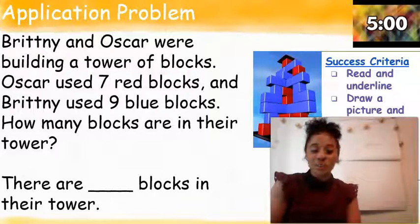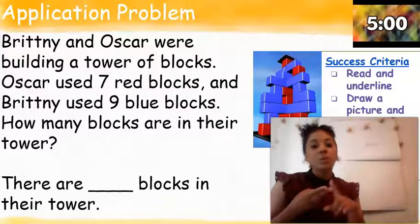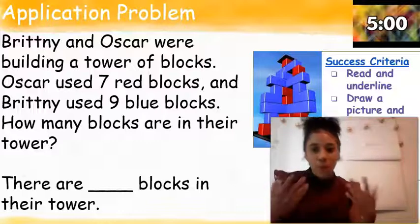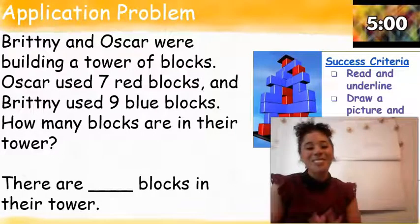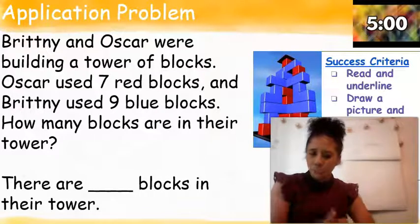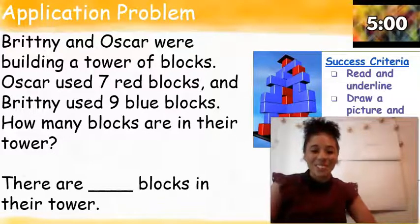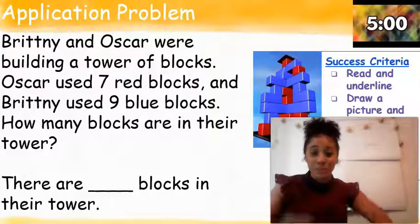For your application problem for today, please make sure, just like yesterday, you have a nice math picture with labels, you have a number sentence with labels, and you also complete the statement at the bottom. Miss Kelly and I will be looking and checking to make sure you all have labels on that work. All right, friends, let's get started with our application problem for today. Get those listening ears on.